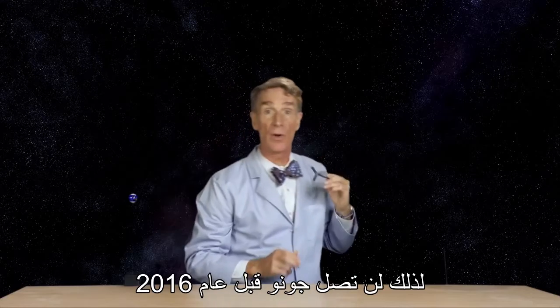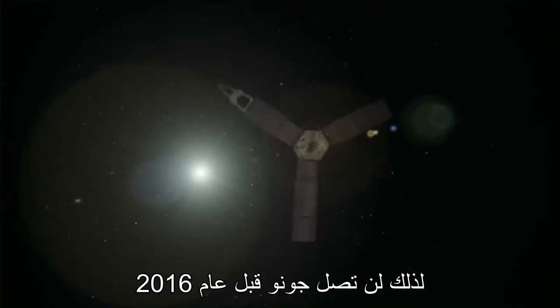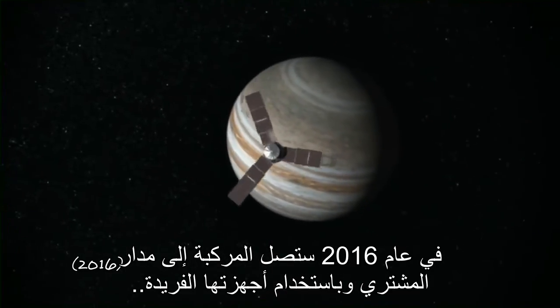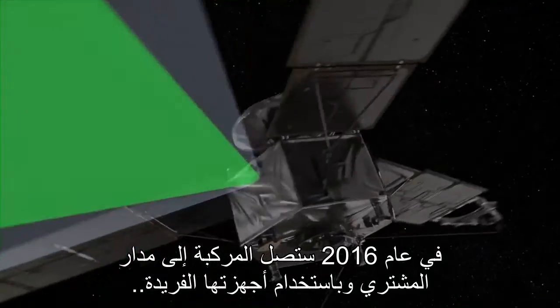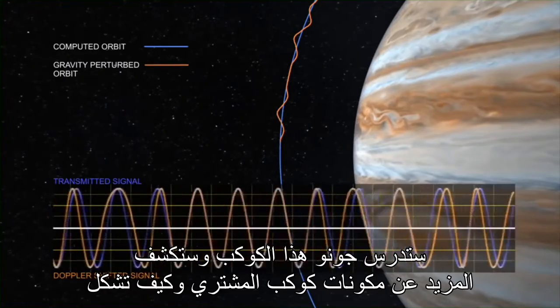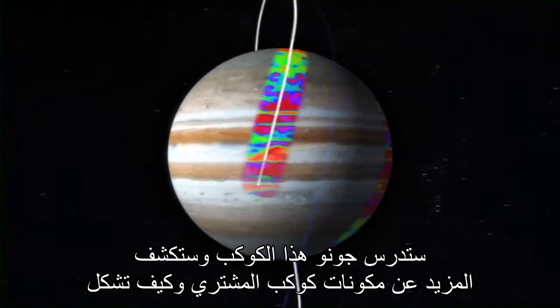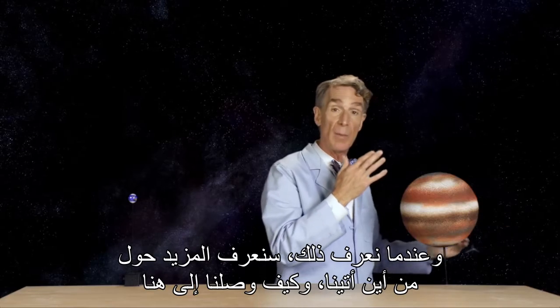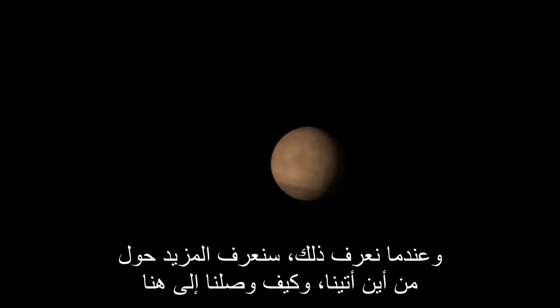So Juno won't arrive there until 2016. In 2016, it will go into orbit around Jupiter. And using its suite of sophisticated instruments, Juno will study this planet. We'll learn more about what Jupiter's made of and how it formed. And when we learn that, we'll know more about where we came from, how we all got here.